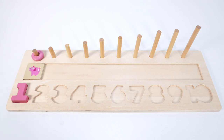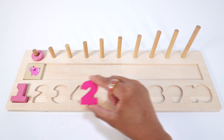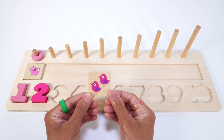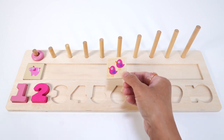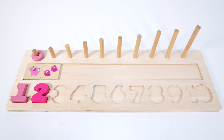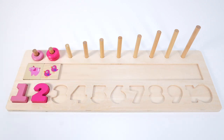Do you know what number comes after 1? That's right, it's the number 2. This number 2 is pink. Oh, this puzzle piece has 2 birds — one, two. Two pink birds. Let's count the pink rings: one, two. Two pink rings.